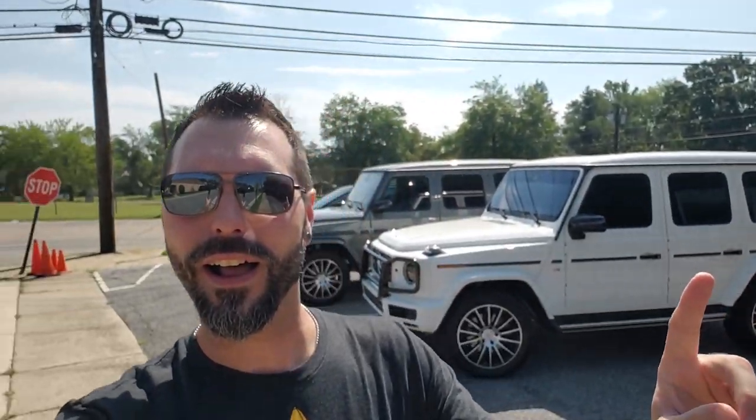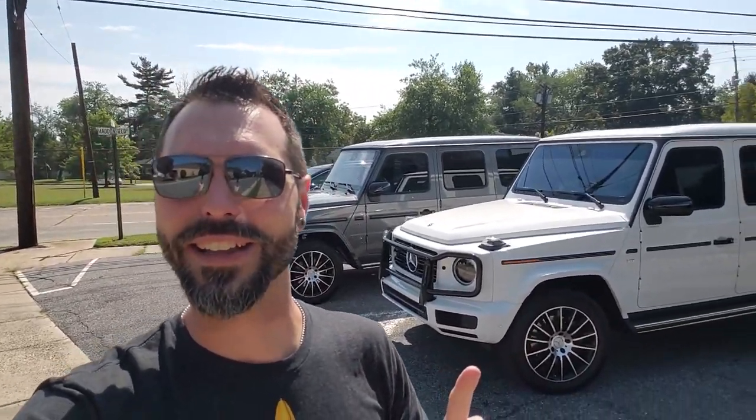What's up guys? We've got a pretty special day today. Really excited to introduce you to the newest vehicle in the Imagine Lifestyles fleet. I've got not one, but right now two of the new Mercedes G-Wagons. These things are spectacular.